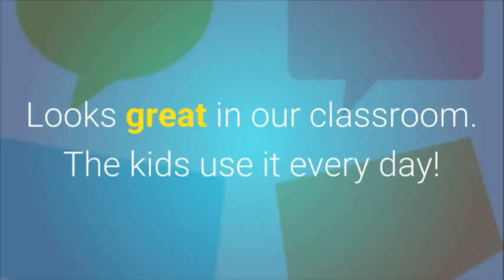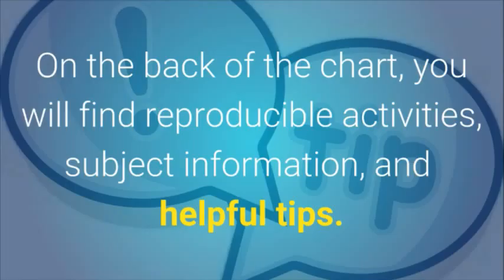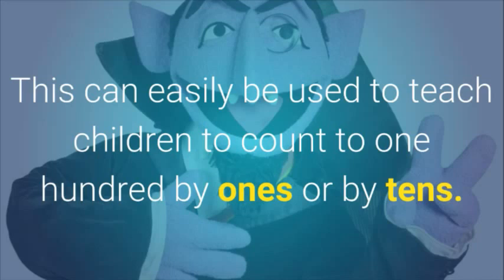Testimonial: "Colorful, happy chart — looks great in our classroom. The kids use it every day." The poster features a colorful reference grid showing numbers 1 to 100 in rows of 10. On the back of the chart you will find reproducible activities, subject information, and helpful tips. This can be easily used to teach children to count to 100 by 1 or by 10.